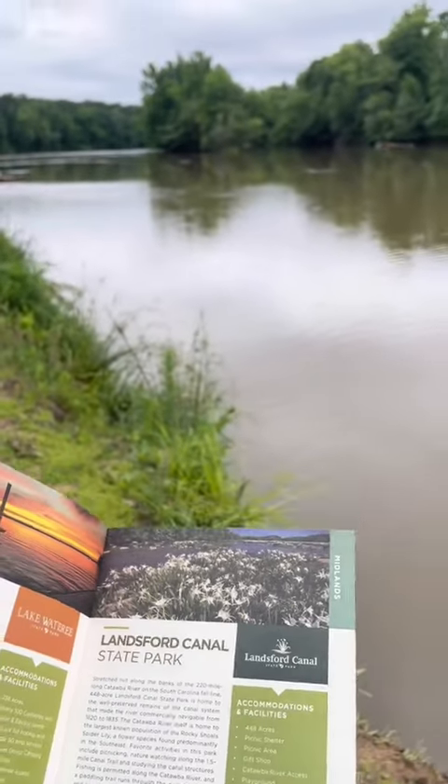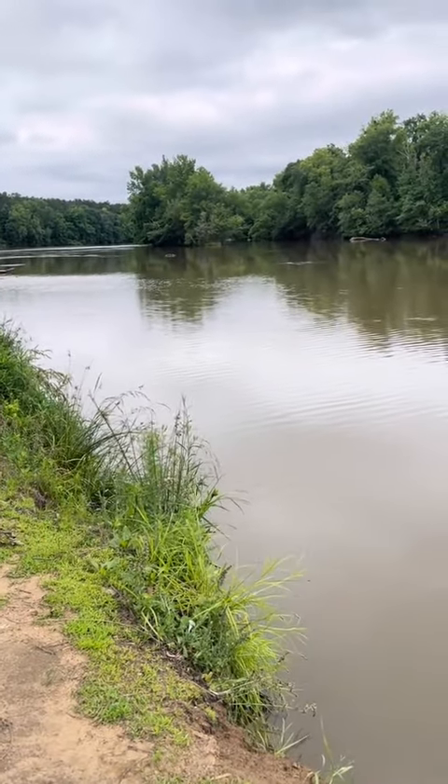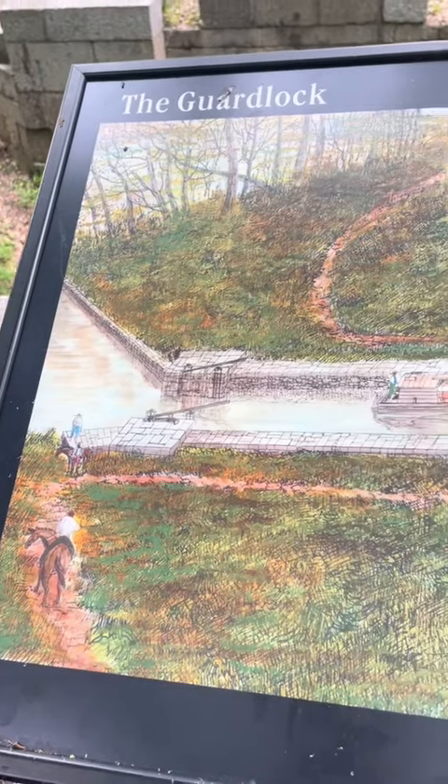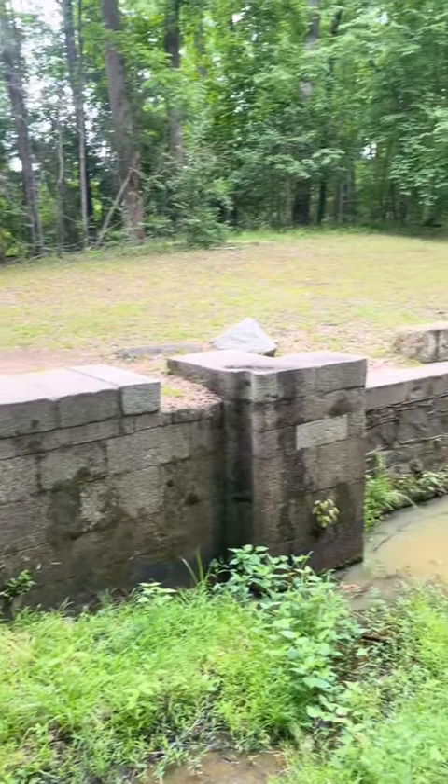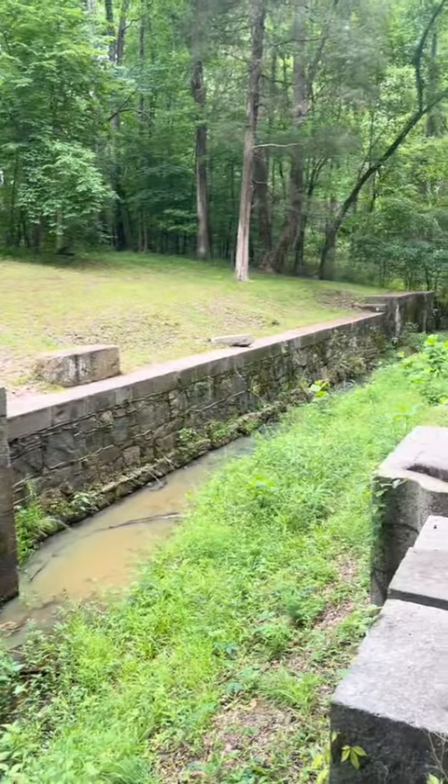Hey everyone, today we're visiting Lanceford Canal State Park. During the 19th century, the rivers of the Piedmont were notorious for flooding. This lock was used to safely lower boats into the canal when river levels threatened to damage the banks and structures.